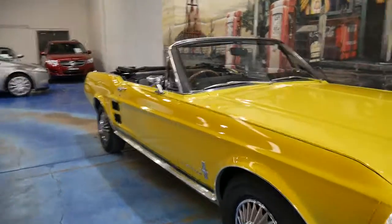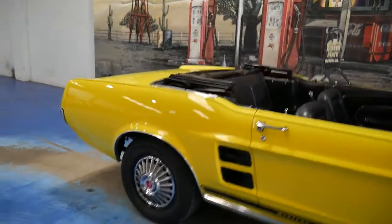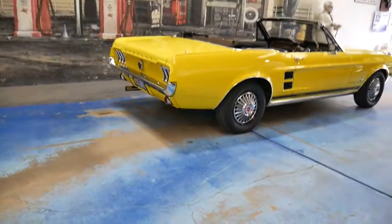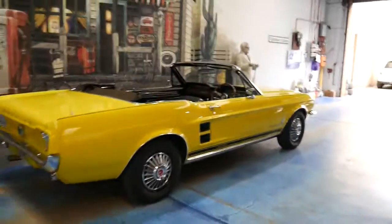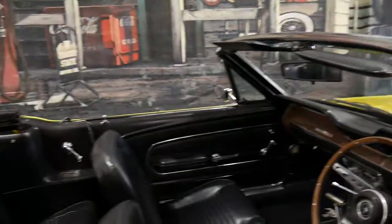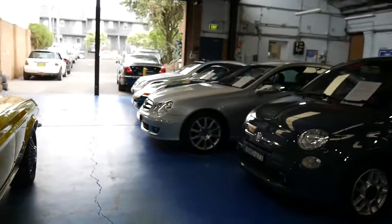Look at this beautiful 1968 Ford Mustang. My name is Philip Tarrant and we are the Old Timer Centre. Traditionally we specialised in cars just like this one, and over recent years we've been buying a lot more recent stock, as you can see in the background here.